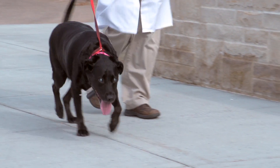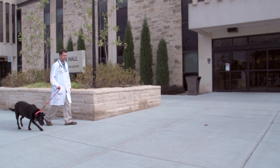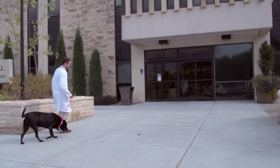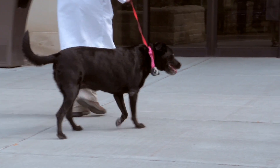Diabetes is a common disease in dogs that can have a significant impact on a pet's quality of life, including vision loss. An ongoing study at the Veterinary Health Center at Kansas State University is examining how different topical ocular treatments affect diabetic dogs.